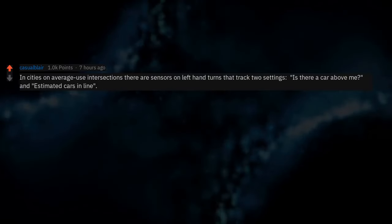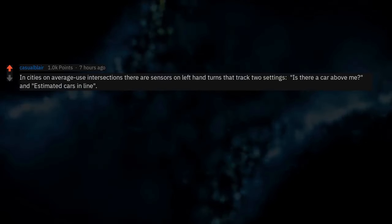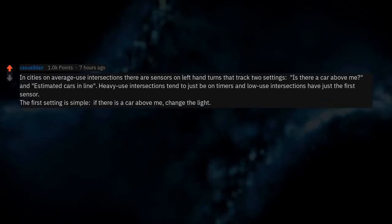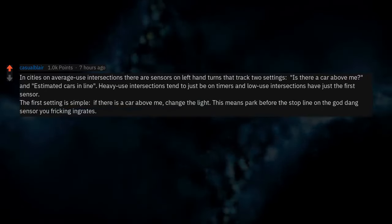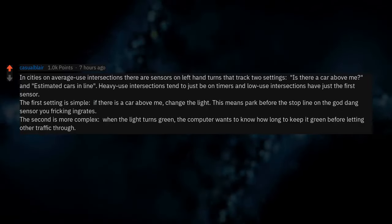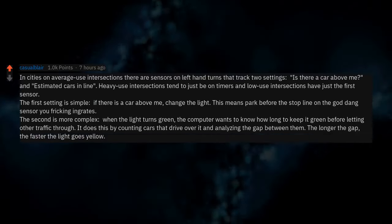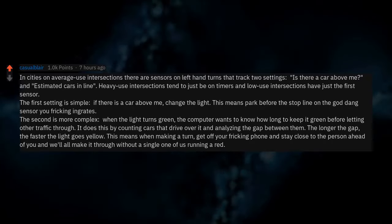In cities, average-use intersections have sensors on left-hand turns that track two things: is there a car above me, and estimated cars in line. Heavy-use intersections tend to be on timers; low-use intersections just have the first sensor. The first setting is simple — if there is a car above the sensor, change the light. This means park before the stop line on the sensor. The second is more complex: when the light turns green, the computer counts cars driving over it and analyzes the gap between them. The longer the gap, the faster the light goes yellow. So get off your phone and stay close to the person ahead of you and we'll all make it through without running a red.